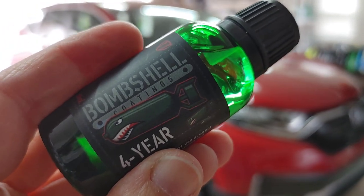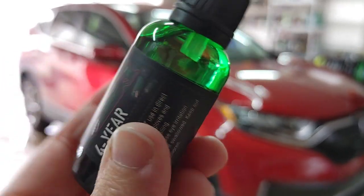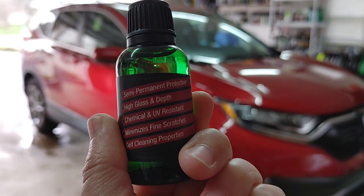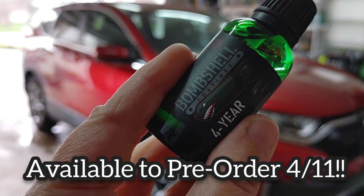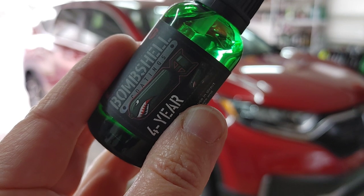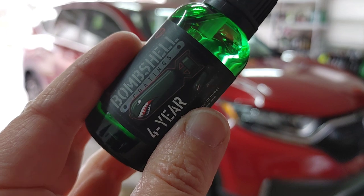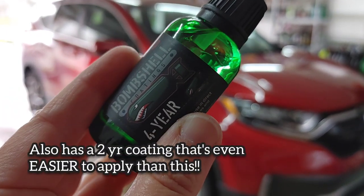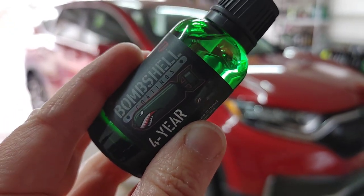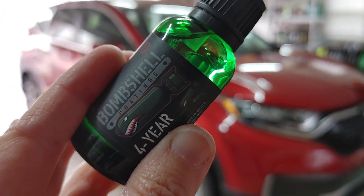We have a new coating to test out today — it is Bombshell Coatings from Shawn in North Carolina. This is his four-year pro level coating and it is a SiO2 level coating that's going to have insane beading. You can see this is rated four years, but he's actually been testing this product for about six or seven years out of his own detailing shop and has been getting up to five years if properly maintained.